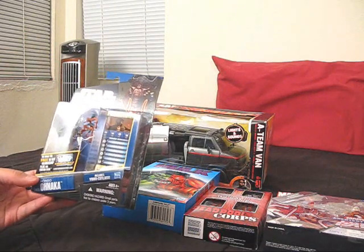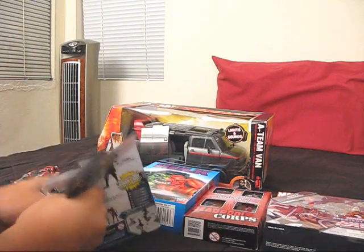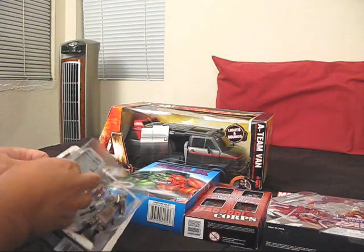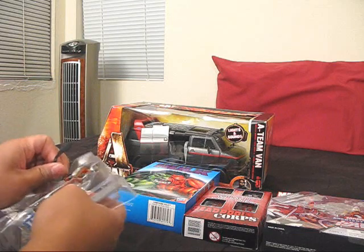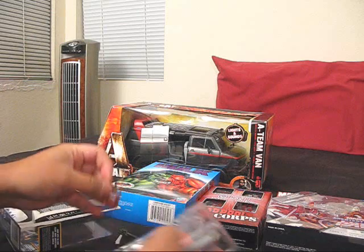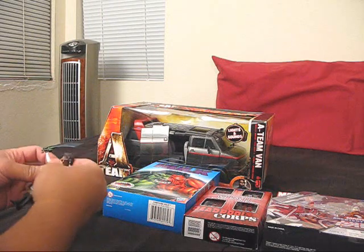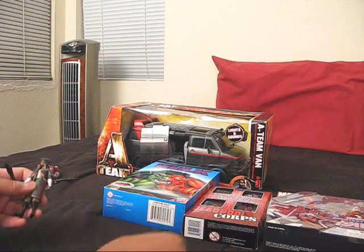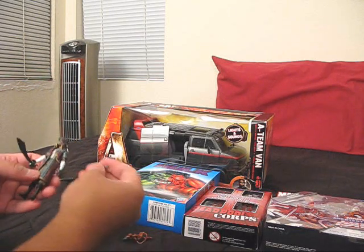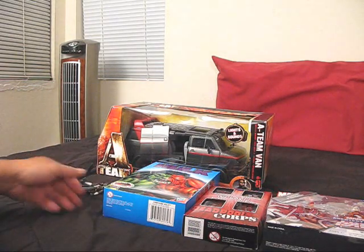It is the Pirate Leader Hondo Ohnaka. Let's crack him open. This is really cool. Nice to finally have Hondo Ohnaka. He's got this cool sword, his Kowakian monkey-lizard pet, and his pistol. Of course, he comes with the galactic battle game accessories.